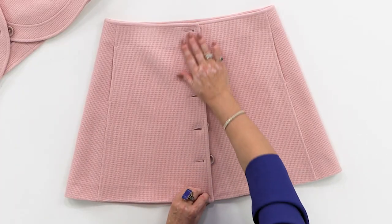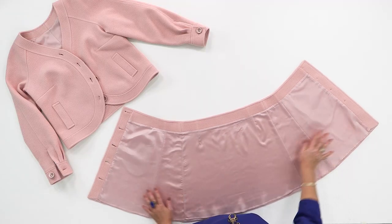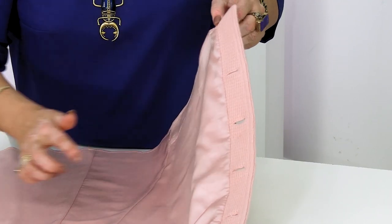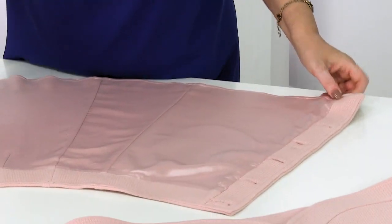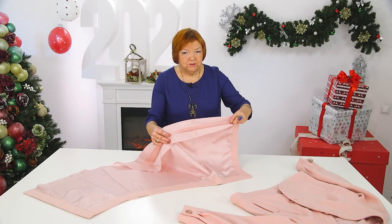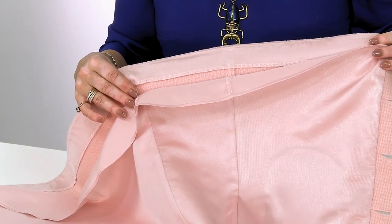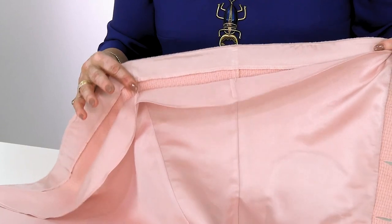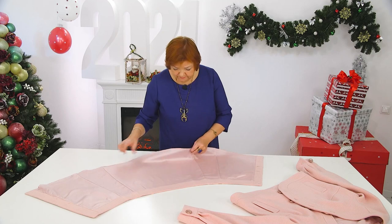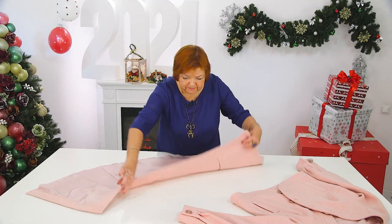An A-line skirt without a hemmed belt — this is how it looks from the wrong side. As you can see, there's a small collar facing hemmed with lining. Since we sew with a thick woolen fabric, imagine how rough it would look without lining. It's better to learn how to sew a lining to these kinds of things. The lining is sewn simply with a 0.5 to 0.7 seam allowance with a turned undercut.